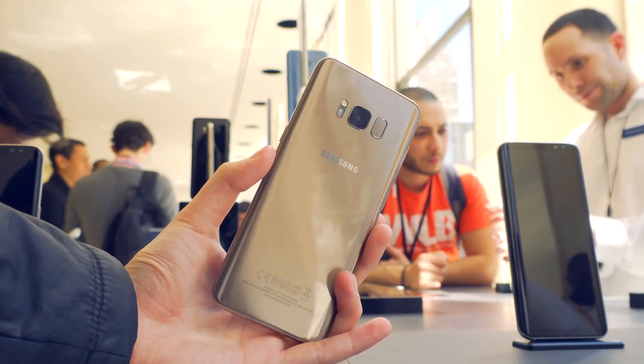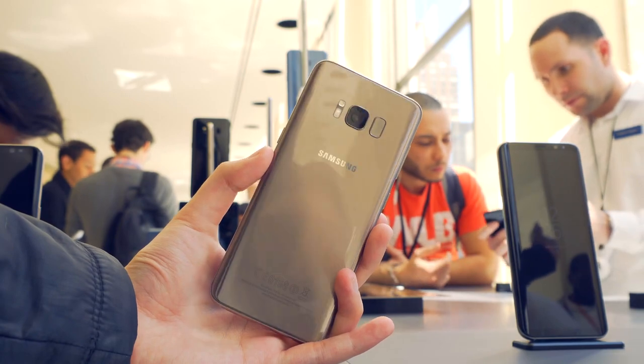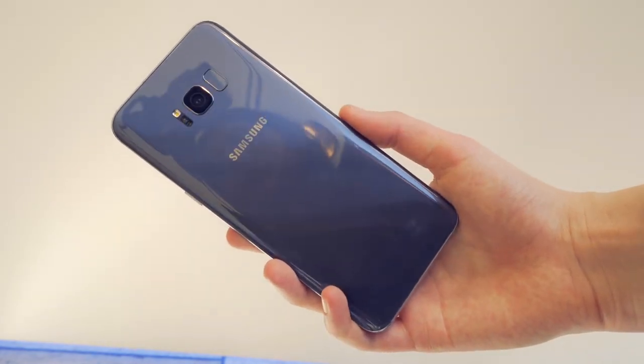Today was a good day. We got one step closer to a bezel-less smartphone, a new 4K 360-degree camera, and I met all of these awesome guys. Let's get into the S8 and the top 5 things you should know before buying it.